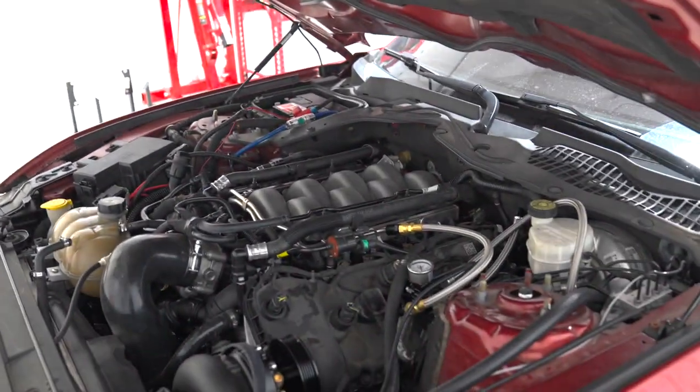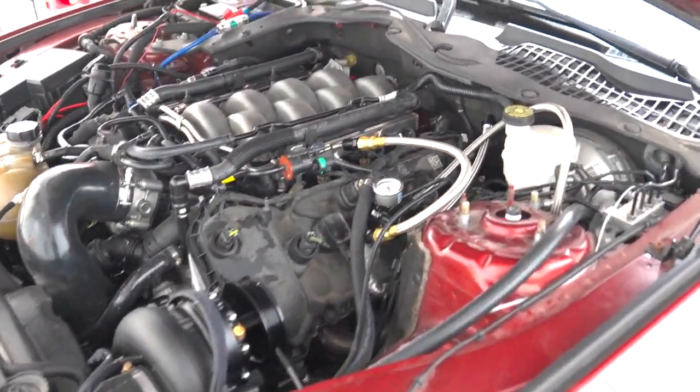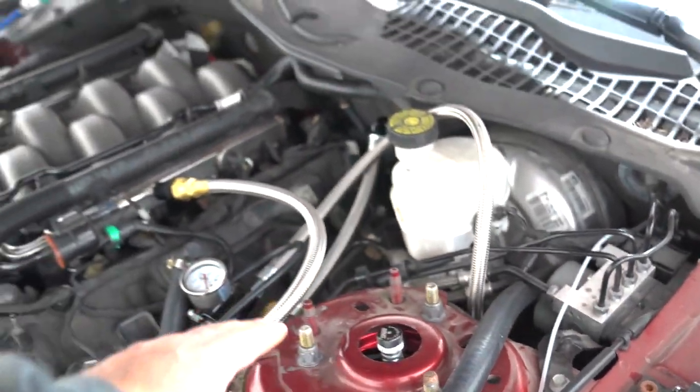Oh, there it is. Oh my god. This is what happens when you don't get the crank sprocket to seat properly, or the balancer. So we got a brand new one, and we're going to fix all these fuel lines. These are driving me crazy.